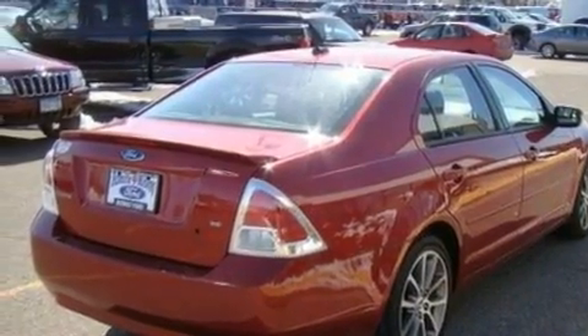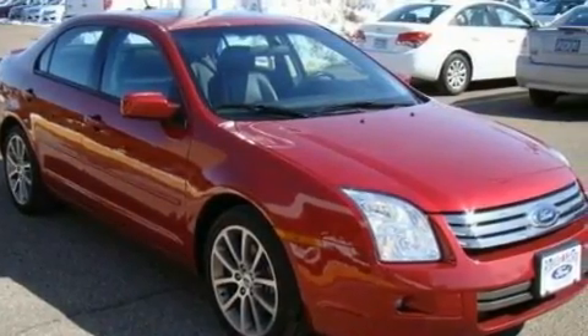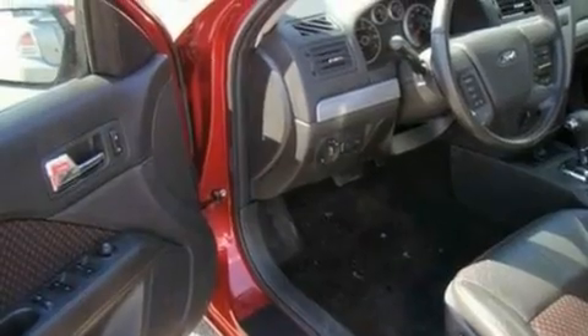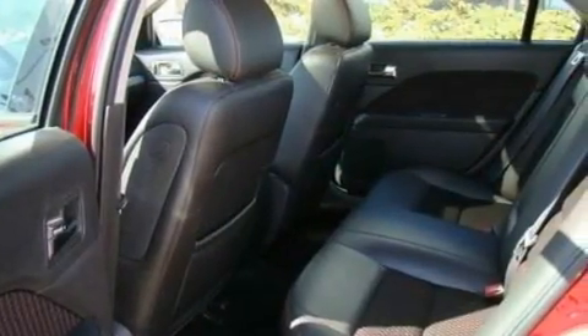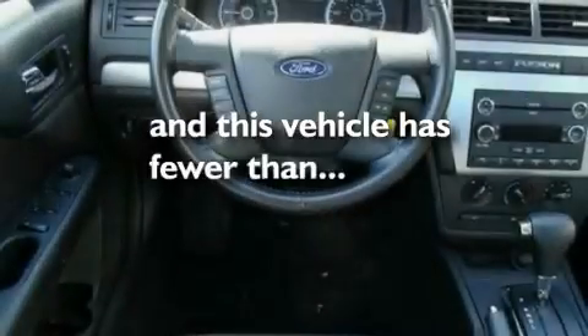Its top features include a power driver's seat, cruise control, a keyless entry system, a six-speaker audio system, leather interior trim, a double wishbone independent front suspension, alloy wheels, a low-tire pressure indicator, a CD player, and this vehicle has fewer than 32,000 miles on the odometer.